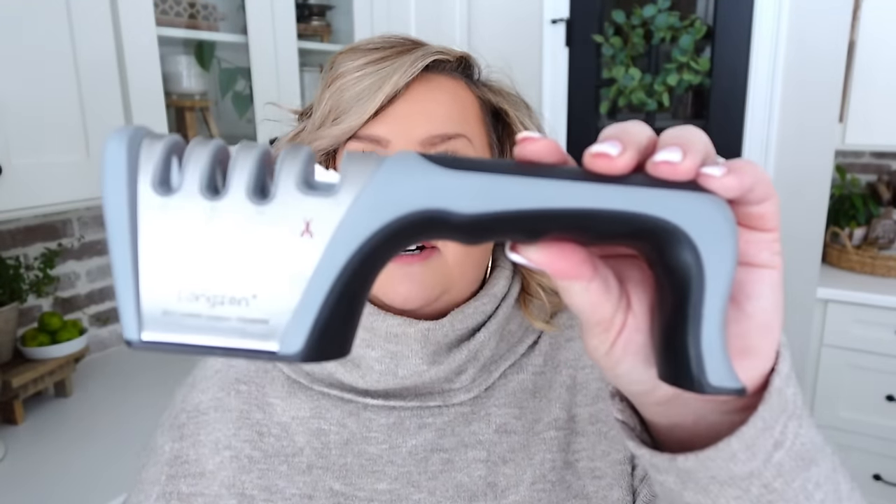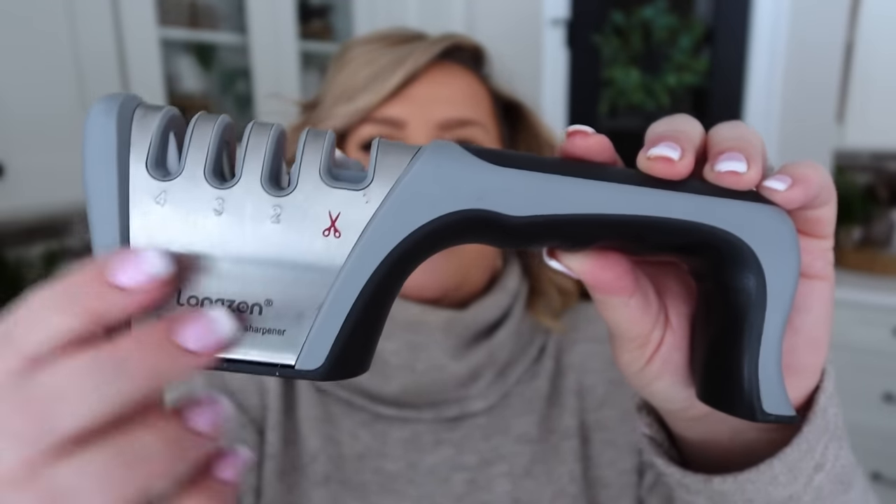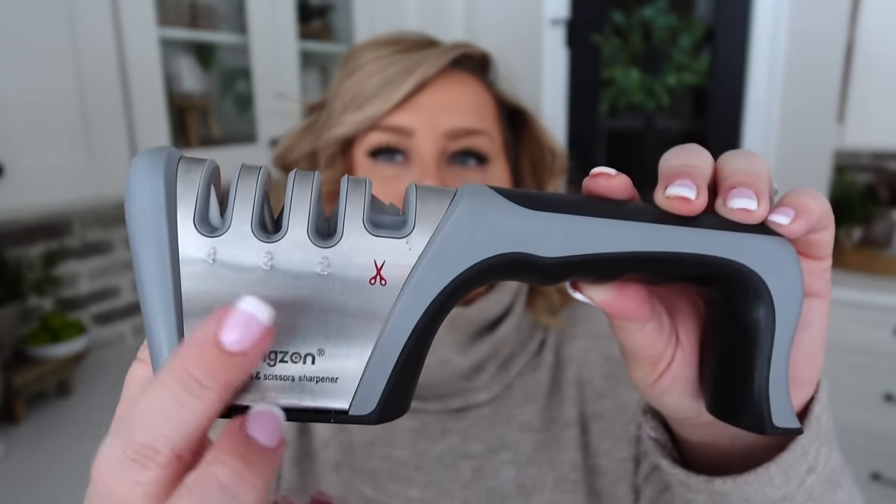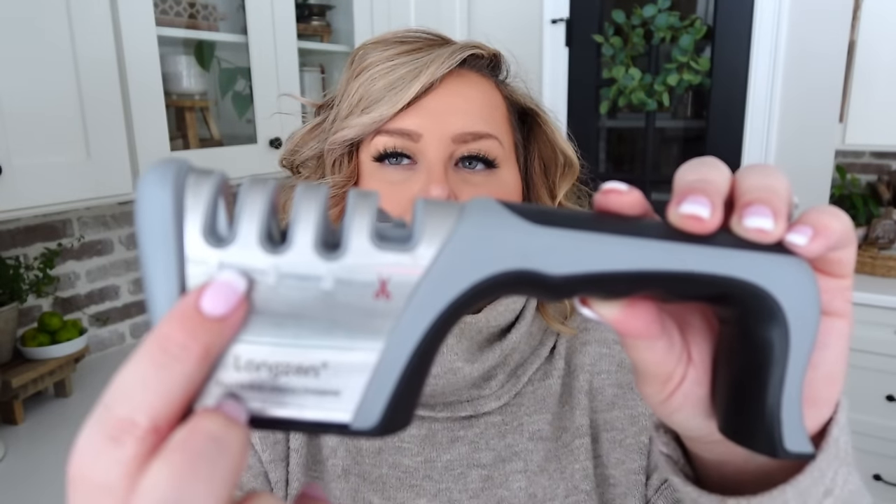A must-have in my kitchen is an easy knife sharpener. I have this one from Amazon — super easy to use. It's got different settings and you just do three passes in each slot for your knife, and then your knife is good to go. It comes with a glove if you'd prefer to use one, and it also sharpens kitchen scissors and regular scissors. I'll just run my knife through here quickly before cutting an onion, so it keeps my knives sharp all the time.